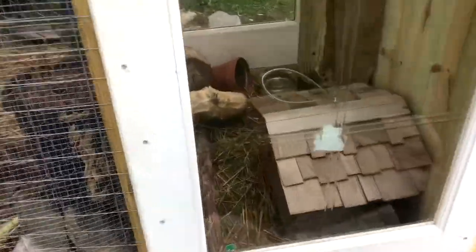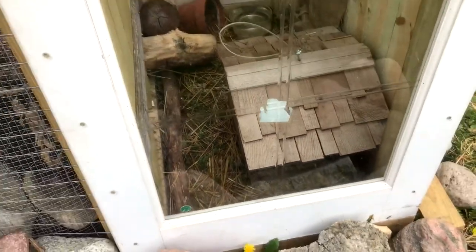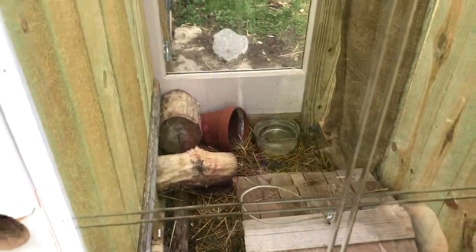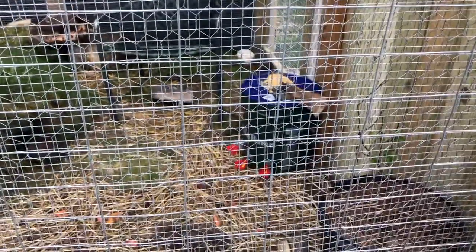This is their feeder — it's an old bird feeder. It holds about five pounds of food, which is great. They've got one waterer in there, and their main water is out here, but I've had mixed feelings about it.